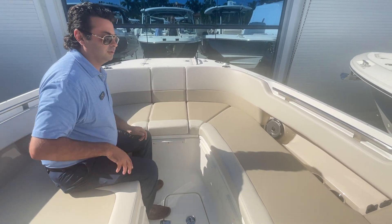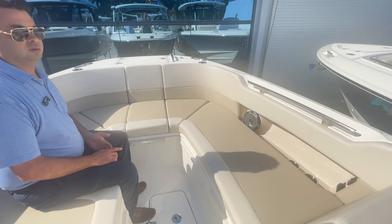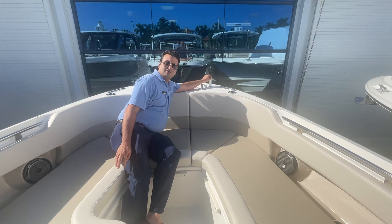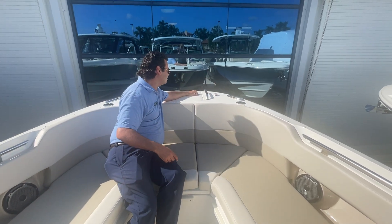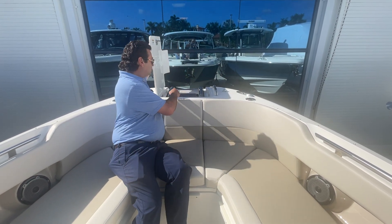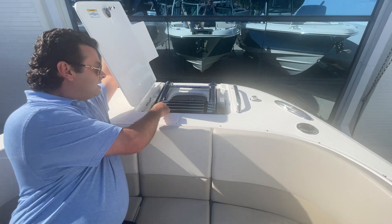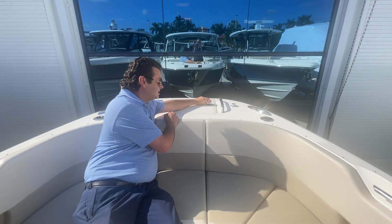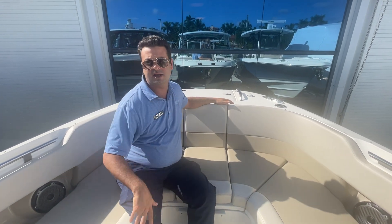We've got recessed cup holders on port and starboard, as well as 12-volt and USB charging controls. There's a fresh water shower so you can rinse off the anchor or yourself. The boat is equipped with a forward boarding beach ladder and anchor windlass — really easy and convenient to anchor the boat, get out on the sandbar, and hang out.